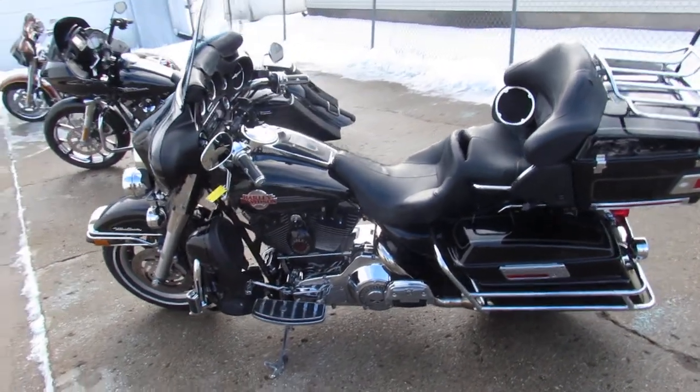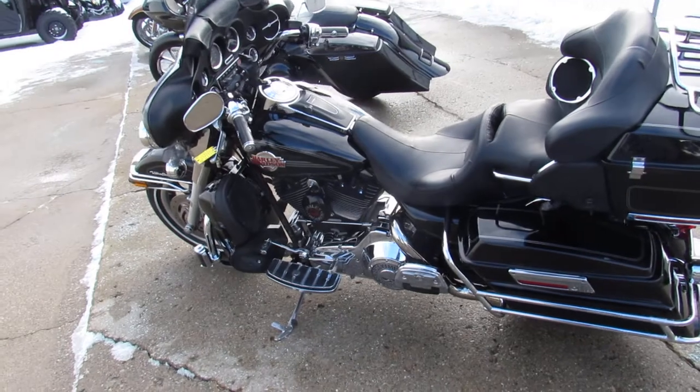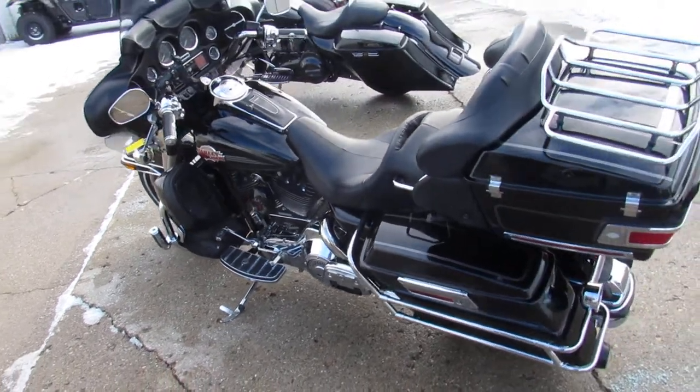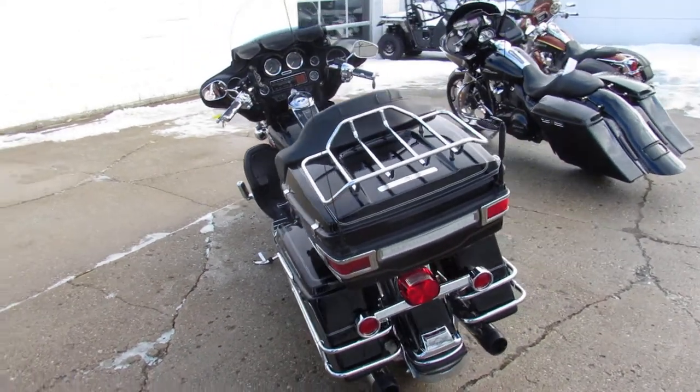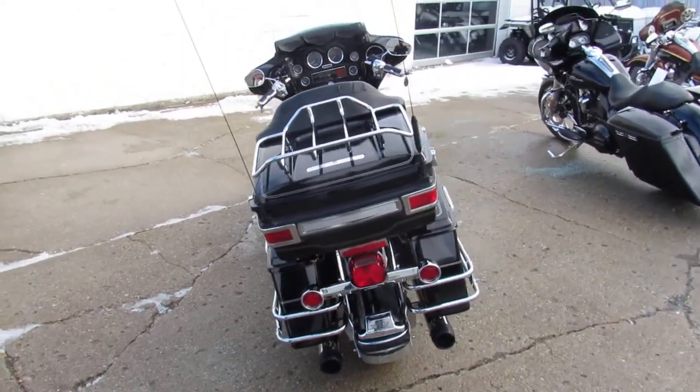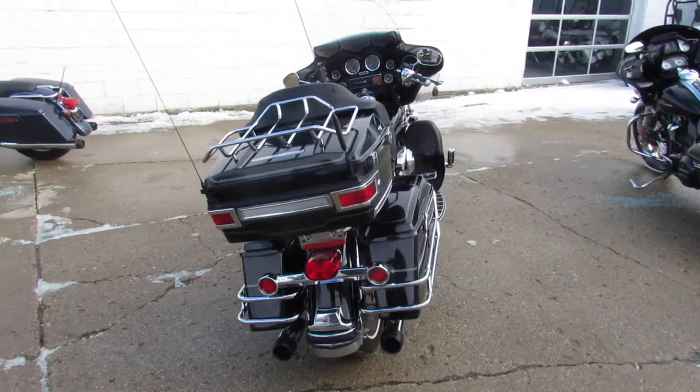Hey guys, ApprovalPowerSports.com here doing some videos on the used Harley Davidsons. Over 350 used Harleys in the showroom for sale. This one here is a 2005 Ultra Classic Electroglide with only 31,880 miles.